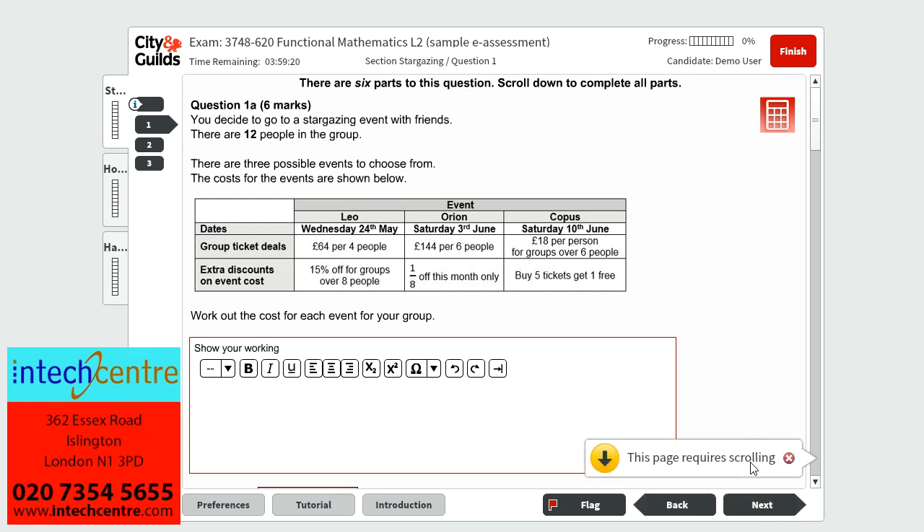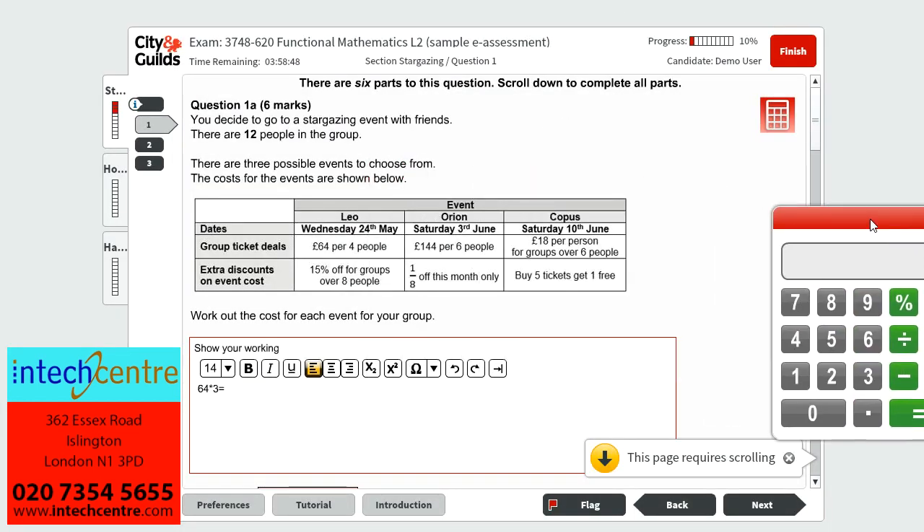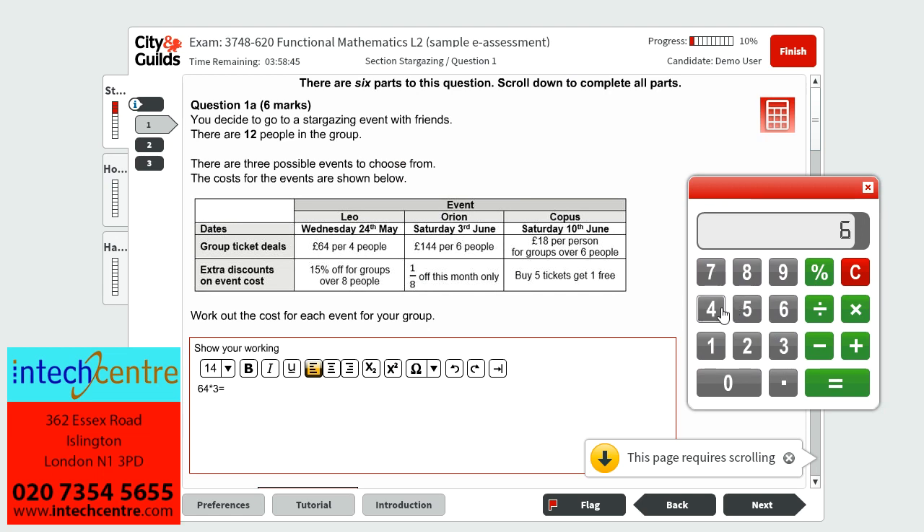Question 1A is worth 6 marks and it tells us that we've decided to go to a stargazing event with friends. There are 12 people in this group and there are three possible events to choose from. We must work out the cost for each event for the group. Starting with Leo's event, which costs £64 for every four people — as there are 12 people in the group, we multiply this by 3. So 64 multiplied by 3 gives us £192 for 12 people.